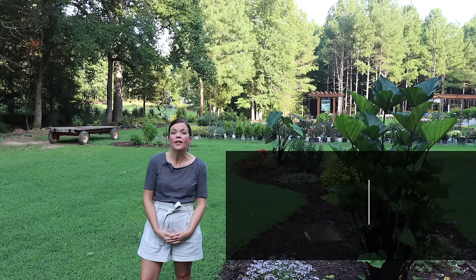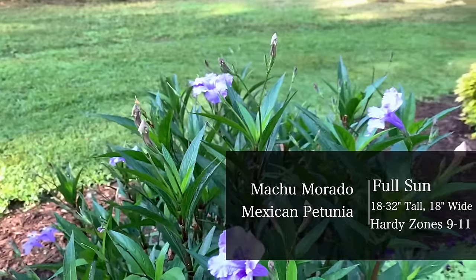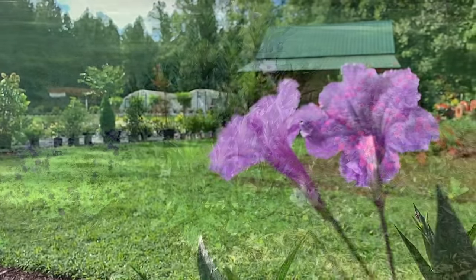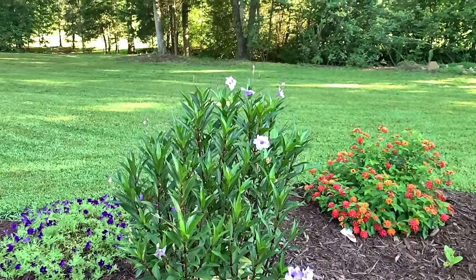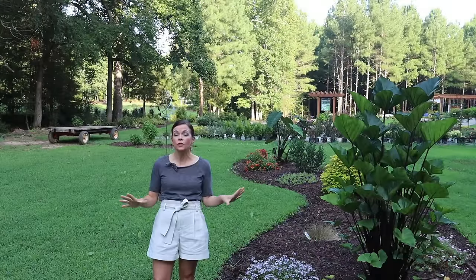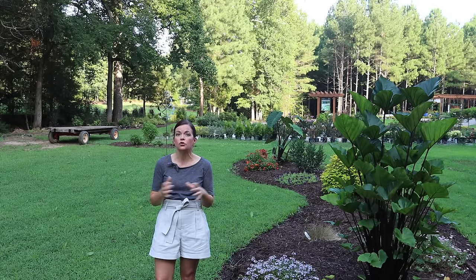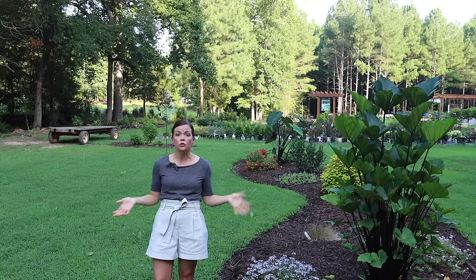The next plant I'm absolutely in love with is the Macho Morado, commonly known here in the south as a Mexican petunia. If you've had experience with a Mexican petunia it could be a success story or a horror story — the traditional Mexican petunia can be quite ill-behaved, spreading and becoming invasive in the garden. But Proven Winners has taken all those pesky characteristics and removed them. Macho Morado is very well-behaved, more dense with a tighter habit, will not run, and is sterile so it stays where you put it, with bigger blooms.